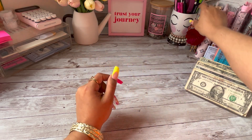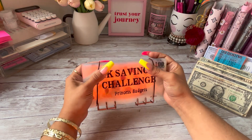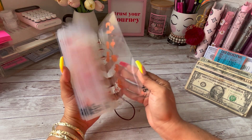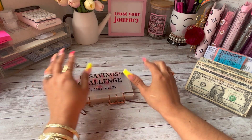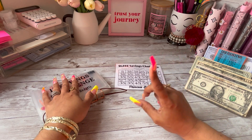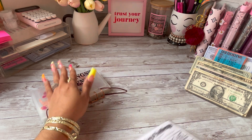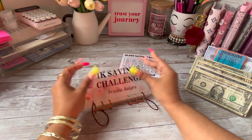First things first, we're going to start off with the Princess Budgets 1K Savings Challenge. As you guys can see it is empty, because I did use the $1,000 that I saved up in here to get my car repaired. We are starting from scratch! So today we are just going to fill in one number — we are going to do $45. So let's look for a $45.